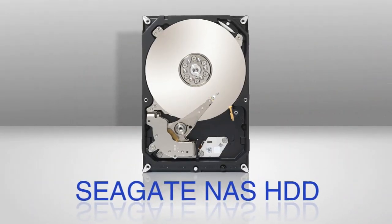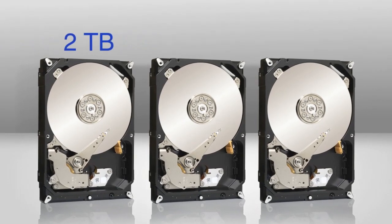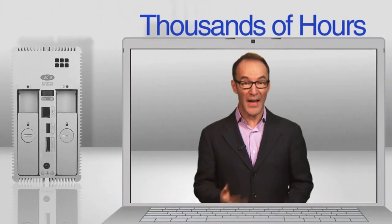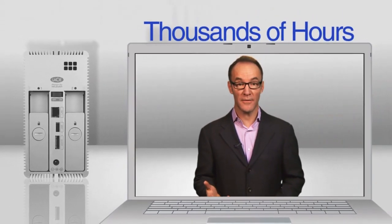But no matter how it's used, a truly great NAS solution has to have fast, accurate, and affordable storage. For example, the 3.5-inch Seagate NAS HDD comes in 2, 3, and even 4-terabyte versions, so it's economical storage. Just two 4-terabyte drives can hold thousands of hours of broadcast-quality digital video.